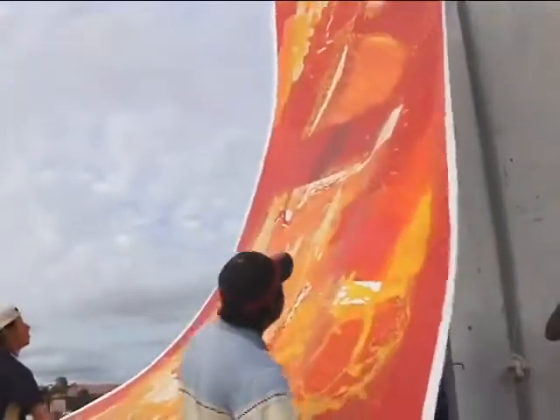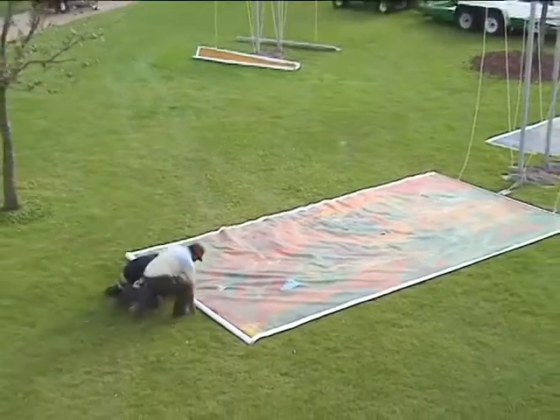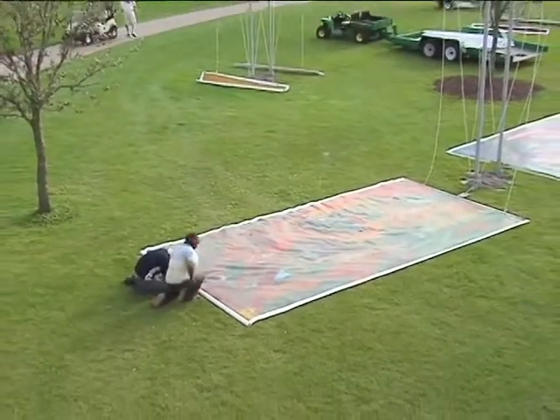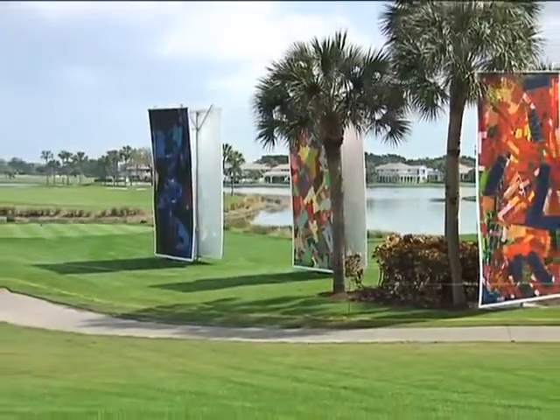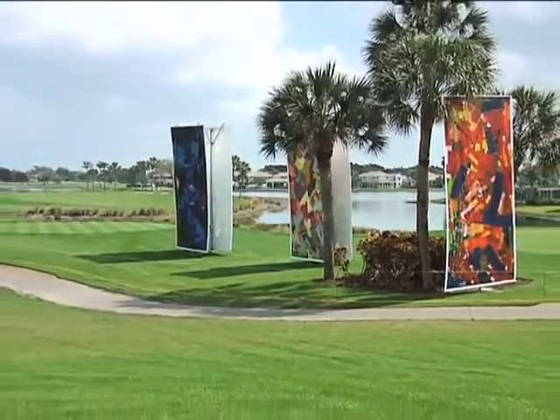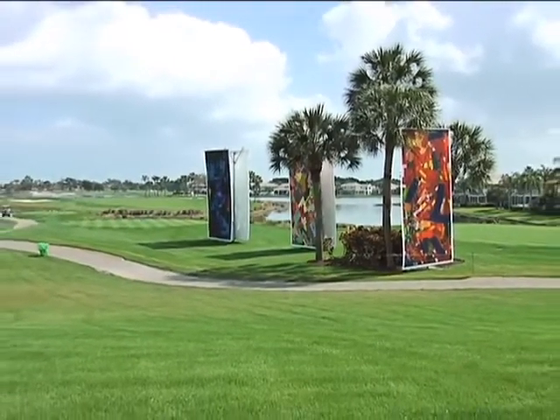It represents 128 paintings, each of them 20 feet high by 10 feet wide. They are to be exposed and exhibited outside in environments such as parks, gardens — in this case a nice PGA golf course in Palm Beach.